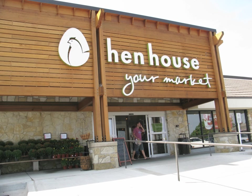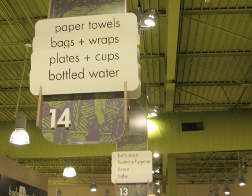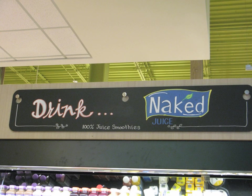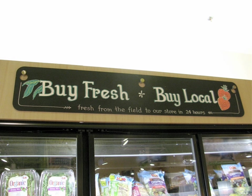I first went to the recently remodeled Hen House. They have a great new sign system and look inside the store, and one of the things they utilize are these chalkboard signs done with markers. They're hand lettered and illustrated by the regular employees.